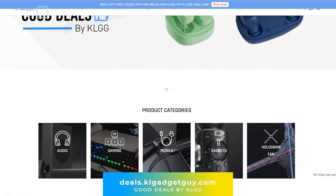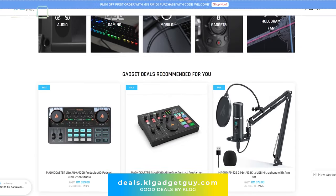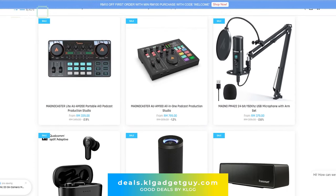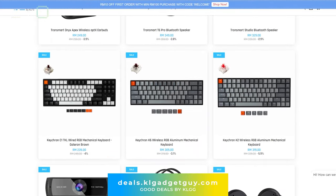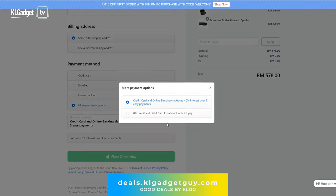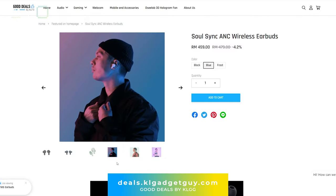But before we start, this video is brought to you by Good Deals by KLGG, our official e-store where you can get all kinds of awesome gadgets. You can get RM10 off your first purchase, and also enjoy 0% installment on our store with IOU Pay and Atomi. Visit the link below for more information.